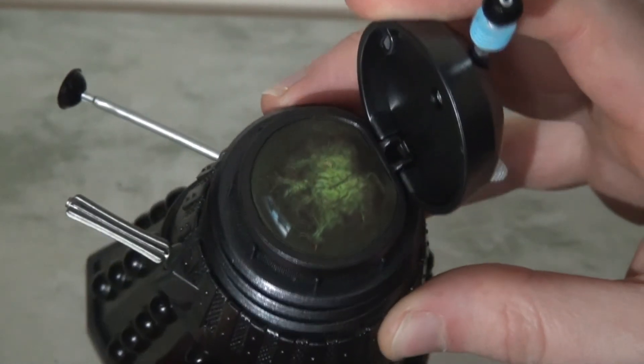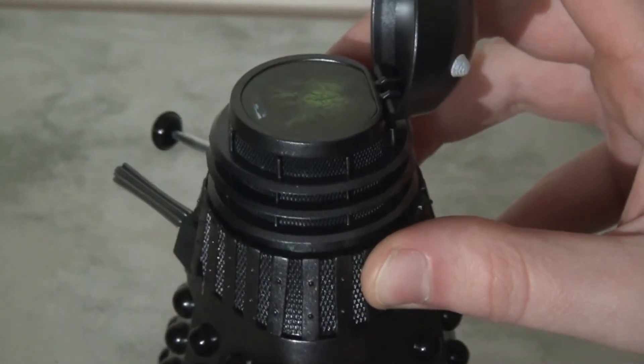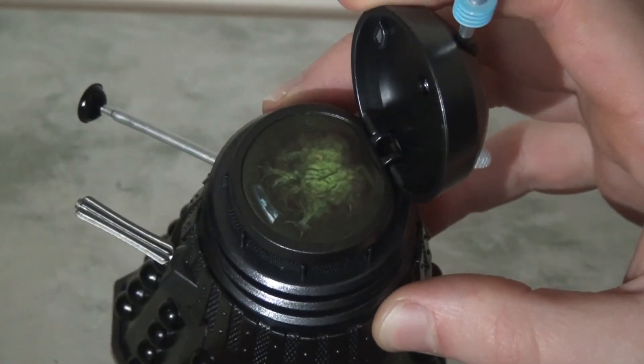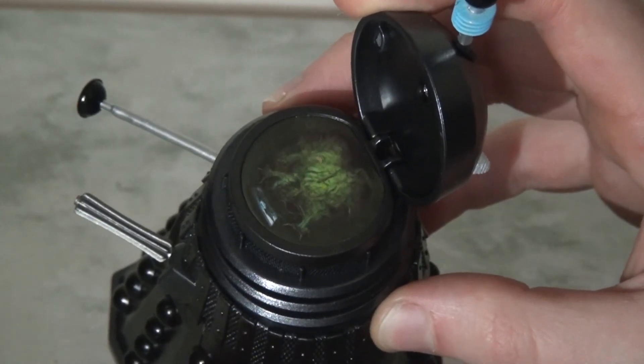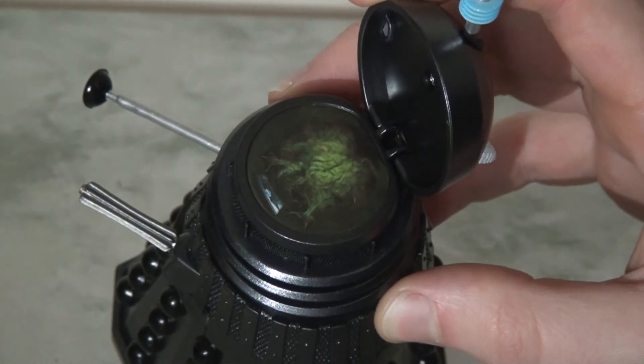That said, I do feel like they've missed a trick and could have gone one step further to make this a truly fantastic release. If they'd hollowed out this inner rim here and actually put in a plastic mutant — which we know they've already produced in the past — they could have just recoloured it and placed it inside. That would have made this an absolutely amazing release and I would have been overwhelmed with it.